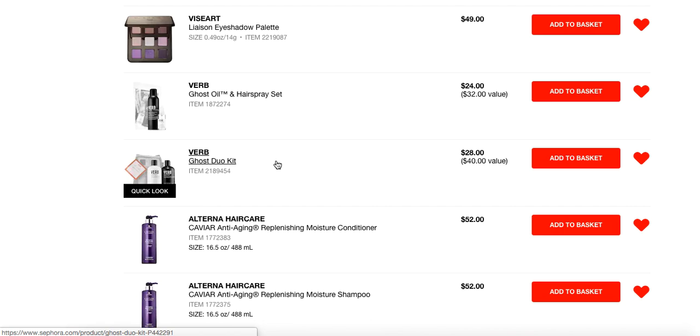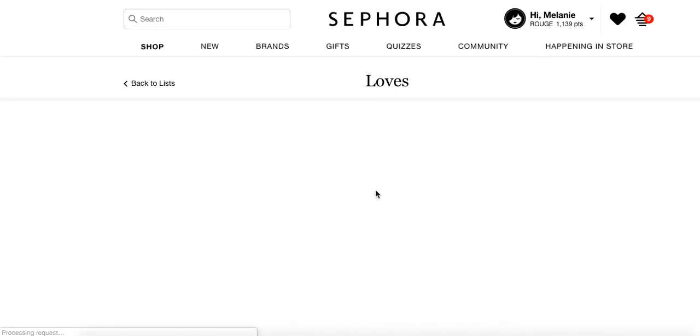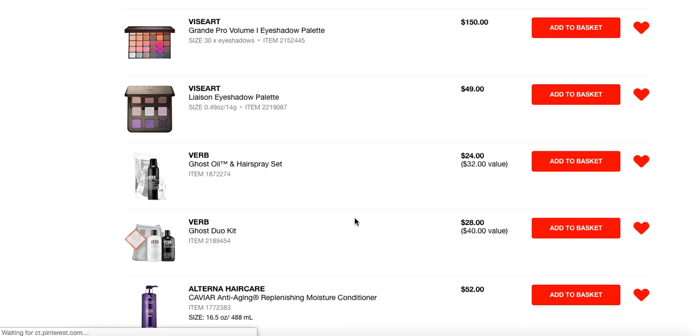Let's talk some hair stuff. I could have a million recommendations here, but I kept it to just a few. The Verb Ghost Oil and hairspray set is fantastic because I love this hairspray and I love the moringa oil. You might think there's no way I use an oil in my hair, but this one totally works. They're both full-size products and they're $24 — they're a good deal.